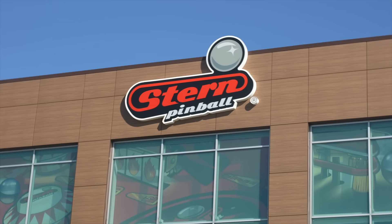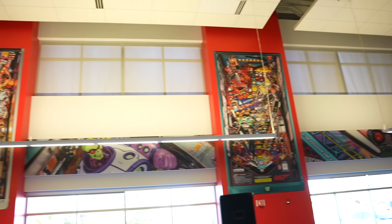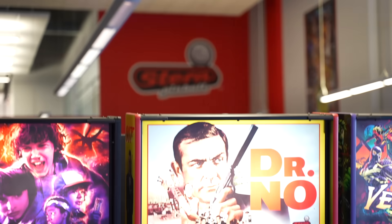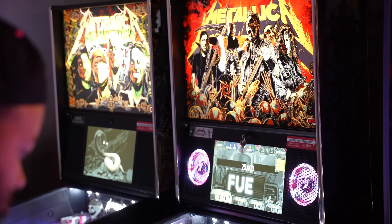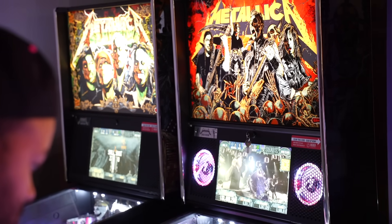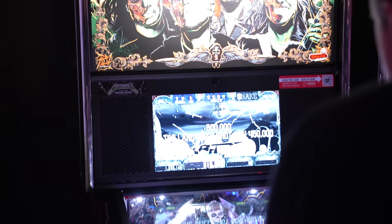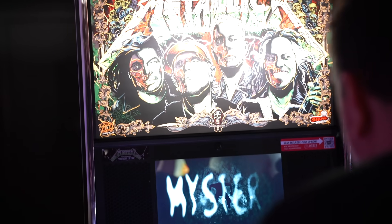I was also fortunate enough to get a little early invite by Stern to do a pre-media factory tour on Thursday. There, we got to see the new LE and premium models of the Metallica Remastered. If you're a fan of the Metallica pinball machine of yesteryear, you are absolutely going to be drooling and in love with this.